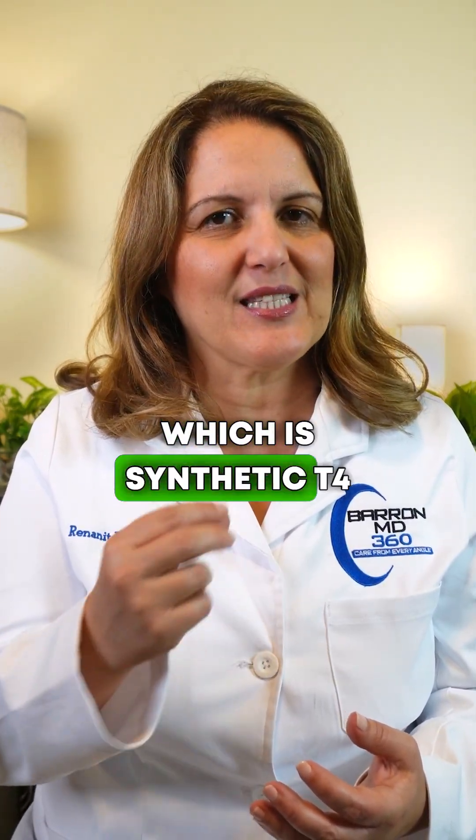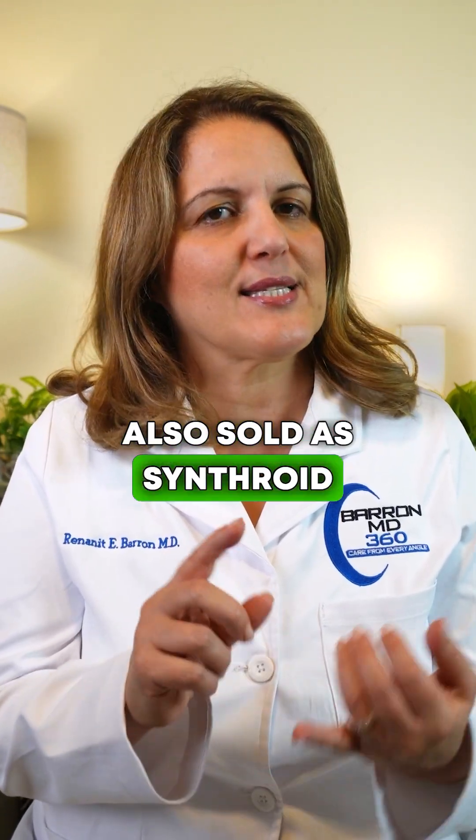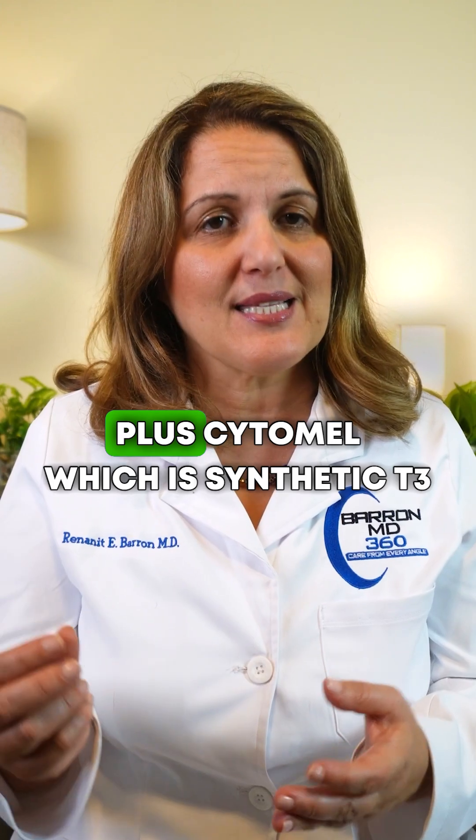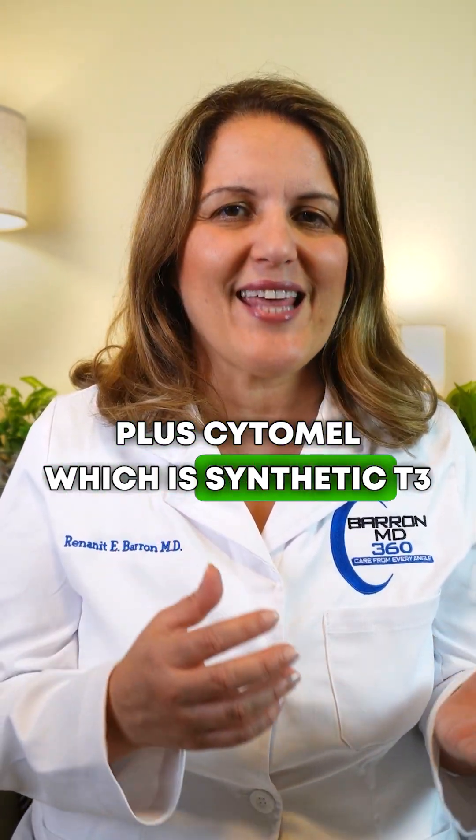your doctor can give you Levothyroxine, which is synthetic T4, also sold as Synthroid, Unitroid, Tyrosynt, or generics, plus Cytomel, which is synthetic T3.